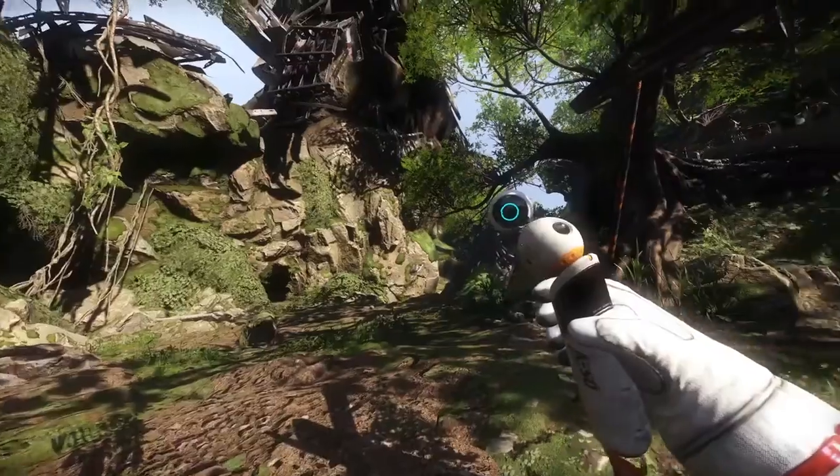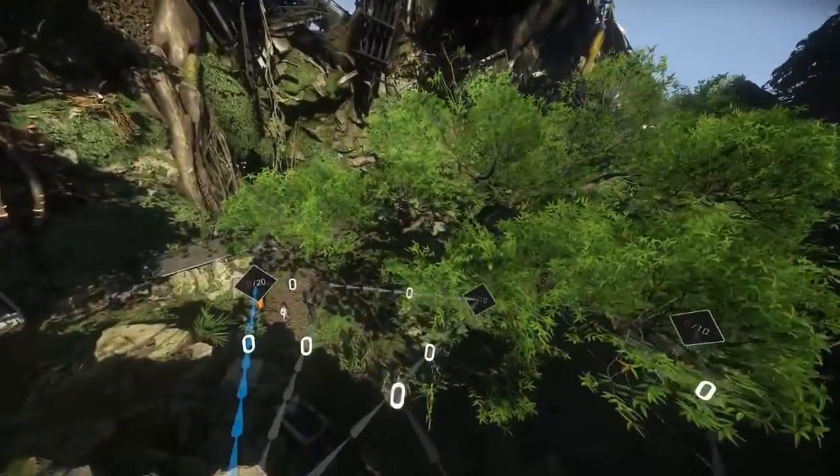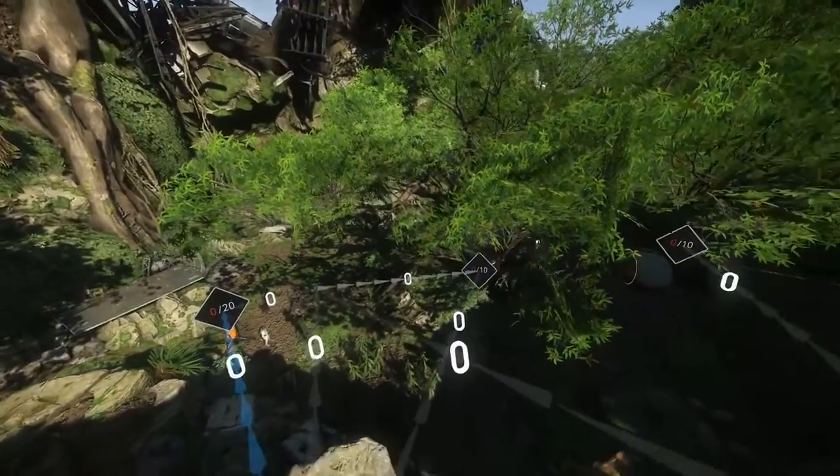There is something very interesting with VR in terms of the sense of scale. By changing the distance between the eyes, we can make you perceive things as smaller or as larger. We use this in the game for a couple of things and it's a pretty impressive effect.